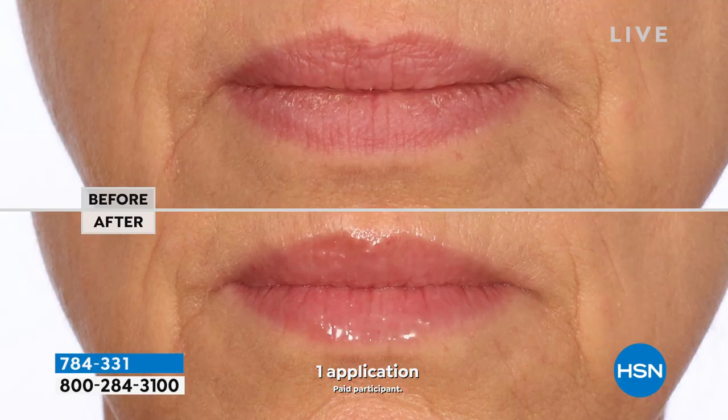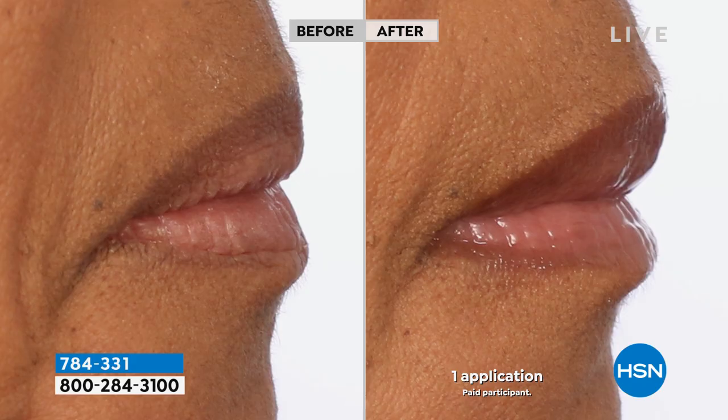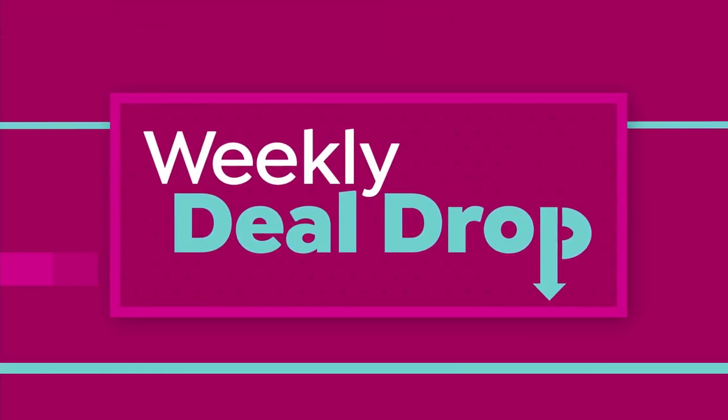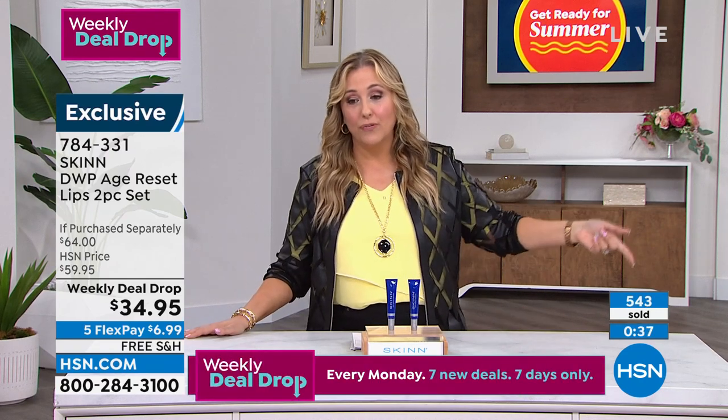The price is $34.95, and the weekly deal drop is only good till Sunday night. You have five flex pay on something that's only $34.95, so it's only $6.99. If you have an HSN card, you get an extra flex pay — six months to pay it off at about $4.99. Shipping and handling is absolutely free. We've sold over 500 of these.